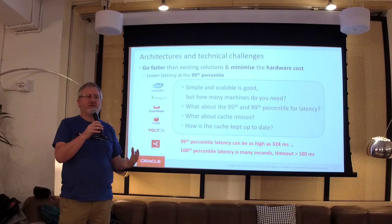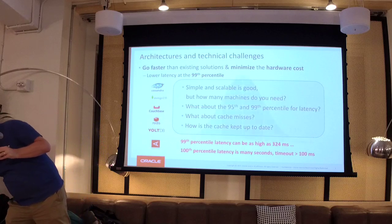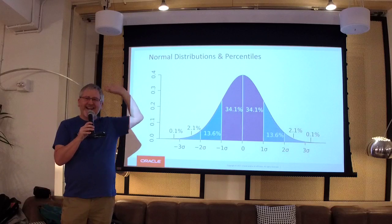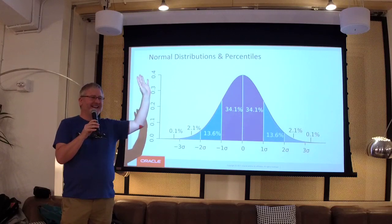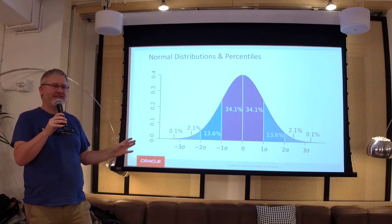The technical challenge they gave me was: can you do caching, can you do it faster, can you do it cheaper? I want to get a bigger bonus — that's what they're trying to achieve. So, a little bit of statistics. How many of you understand statistics? It's not going to be too complicated — this is just high school stuff.